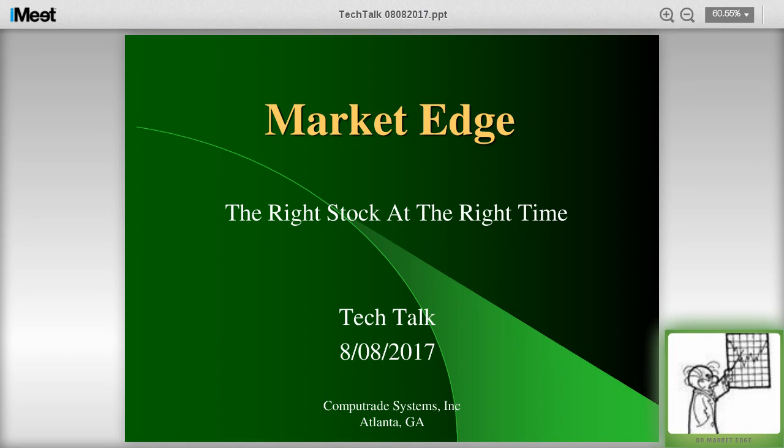If you're new to the Tuesday Tech Talk, I usually talk about 25 minutes, then we open it up to questions. You can ask about stocks, individual stocks, targets, industries, whatever else is on your mind.